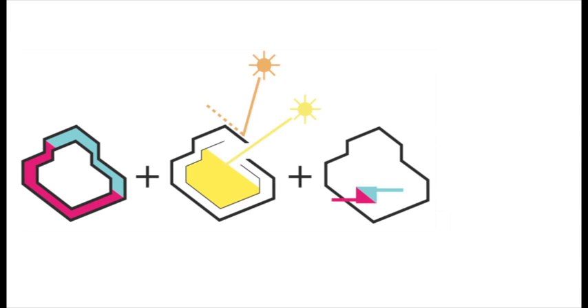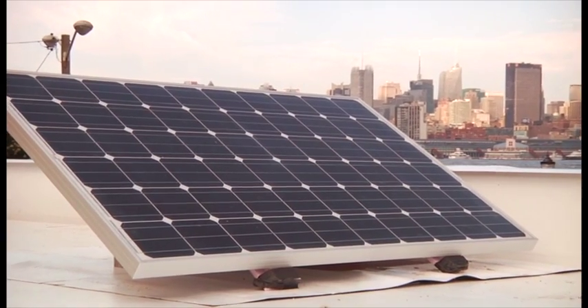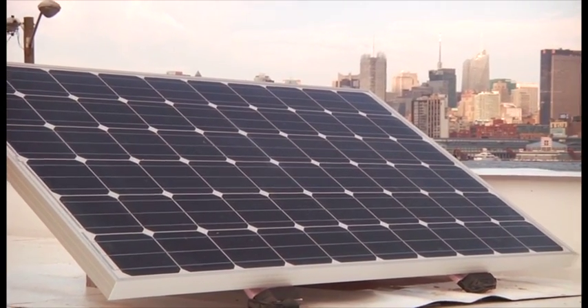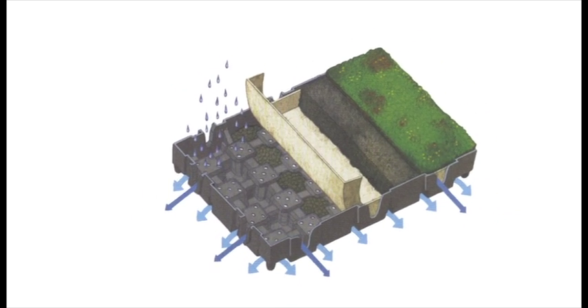Heating and cooling, domestic hot water, and household electrical demand are reduced by 80%. A carefully scaled photovoltaic array, complemented by a green roof module system, brings the house to site net zero.